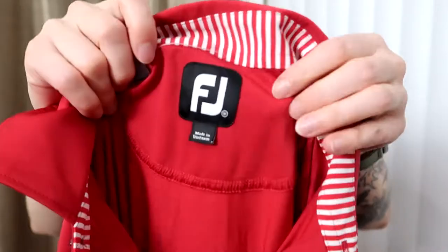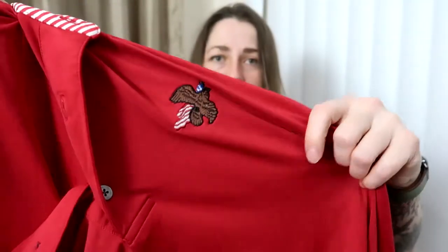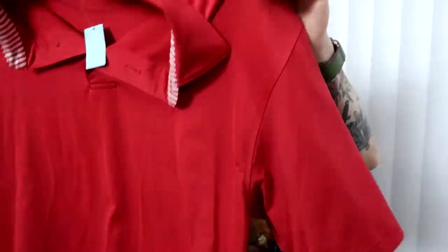I also picked up this FootJoy piece. We are going into spring golf season soon, so I grabbed it. It's a medium — the size is always on the tag that looks like a copyright symbol. It's embroidered on the back with what I'm pretty sure is the Colonial Heritage golf course logo. Somebody's still going to buy it — it's got an American eagle, it's red, and it has stripes. I definitely pick up FootJoy especially heading into March when golf sales go up.